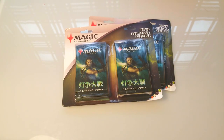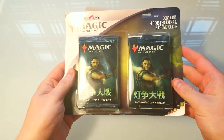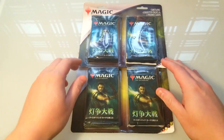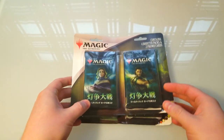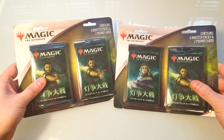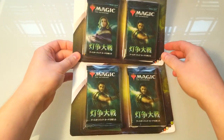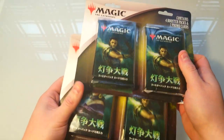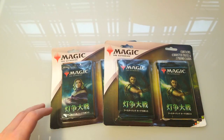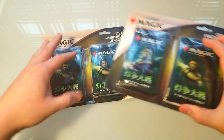Welcome back everybody, it's time to crack some booster packs on this Sunday. We've got some Japanese War of the Spark packs - finally able to find some of these. They started carrying them in the US, which was pretty dope to find at Walmart. I wasn't expecting to do this today; I was expecting to finish up the Force of Will box from last week. I went to Walmart, remembered something, ran over to the section, and sure enough they had two left - grabbed both of them.